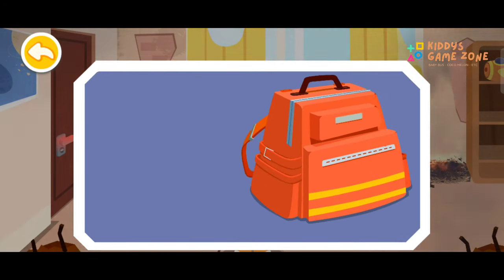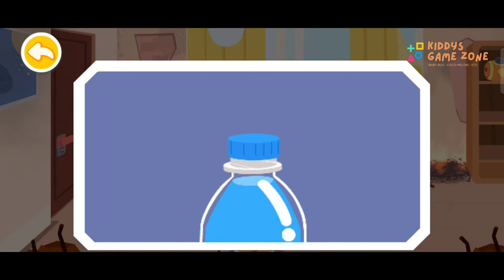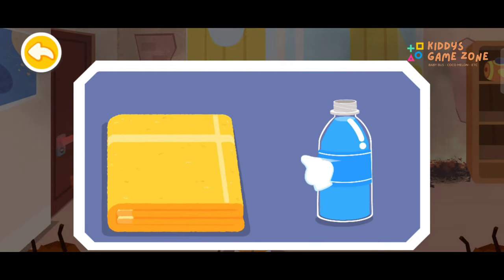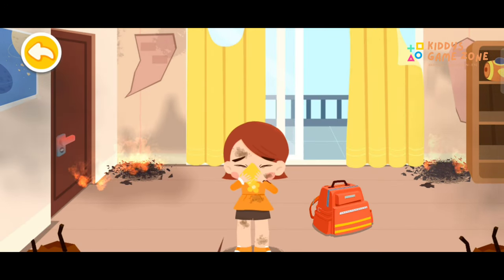What shall we do? Make a wet towel first. Covering your nose and mouth with a wet towel can filter the smoke out of the air and reduce the intake of toxic gas.